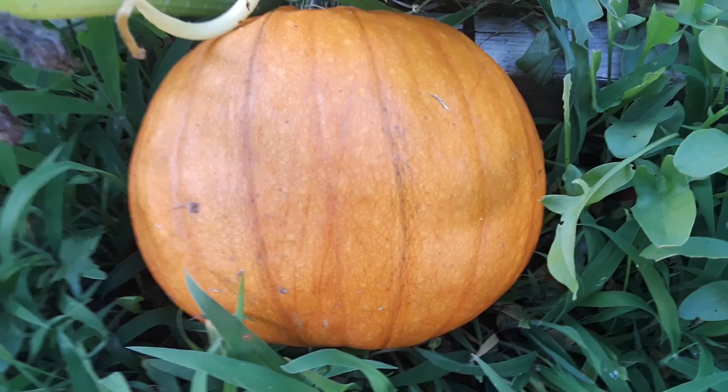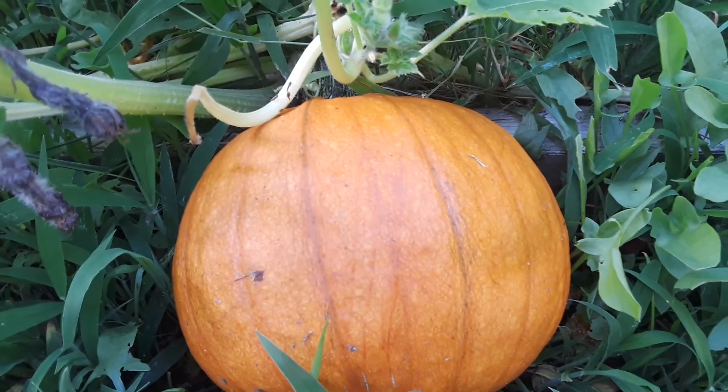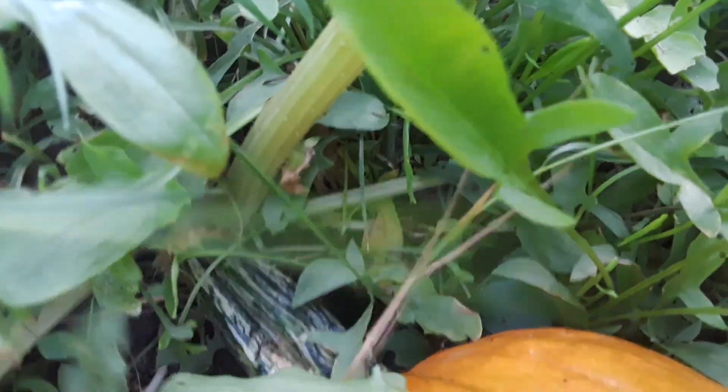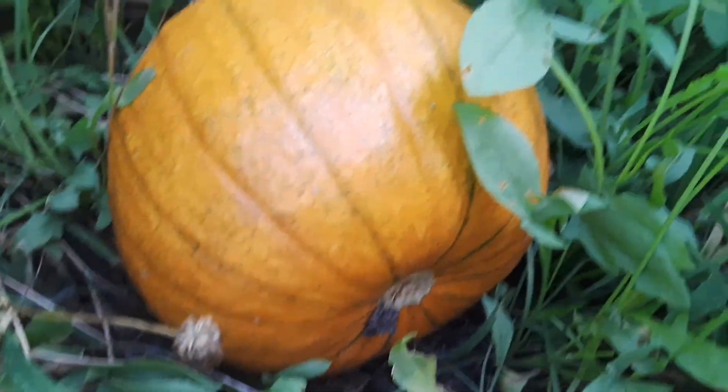I'm going to leave it on the vine until the end — well, I guess September — and then we'll pick it. And it should taste good. I got another one here. My garden's just doing excellent this year. All the fertilizer and rain that it's been getting has helped it out a lot. Oh yeah, there's a pumpkin here. This one's doing great. Very excited.